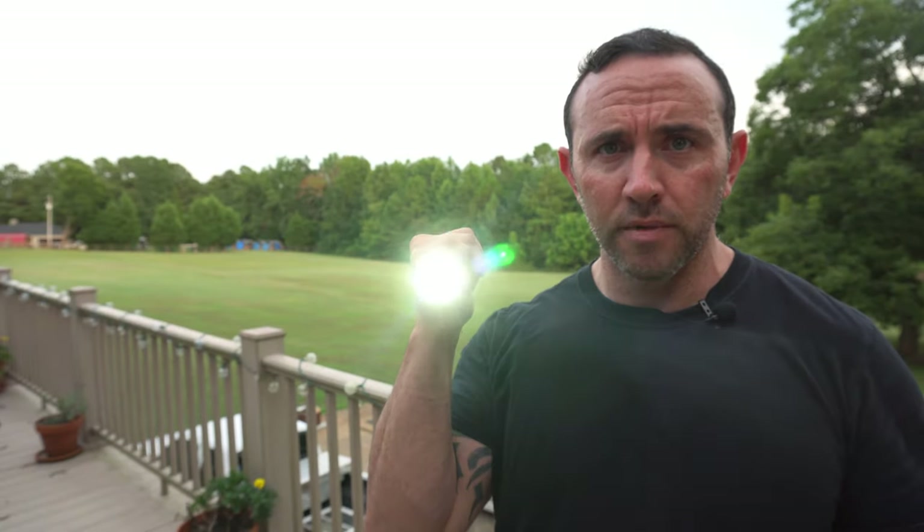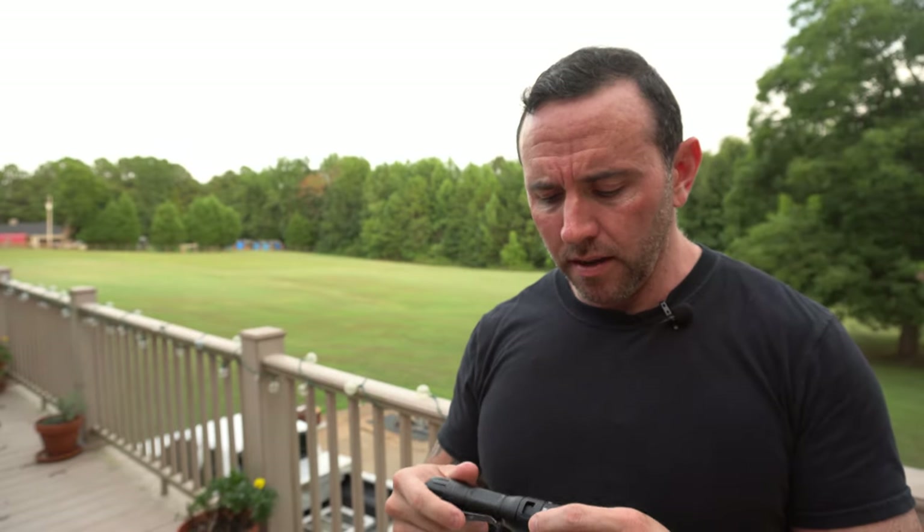It's also got four different modes: one is the brightest, two is strobe, three is medium, and then the lowest setting. That may have been hard to see on camera, but that's what it is.